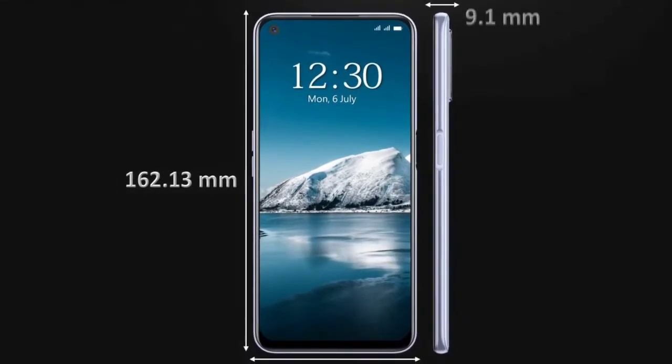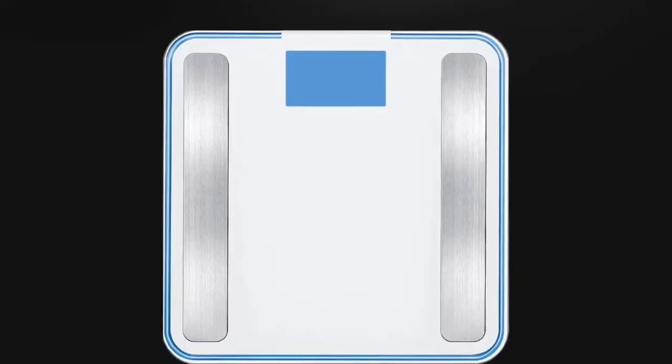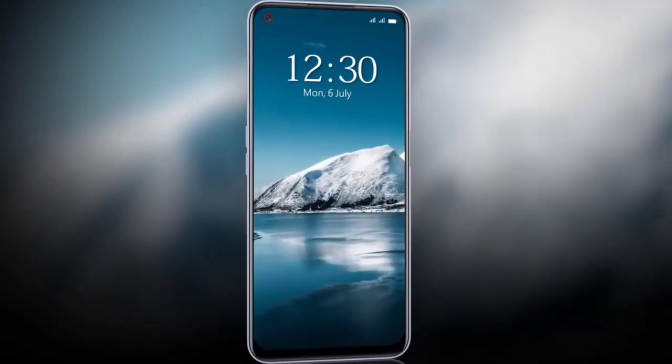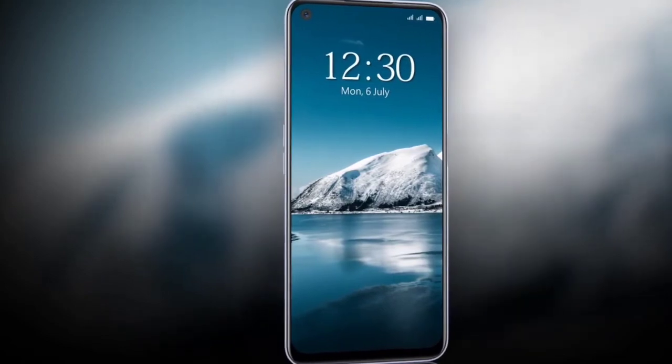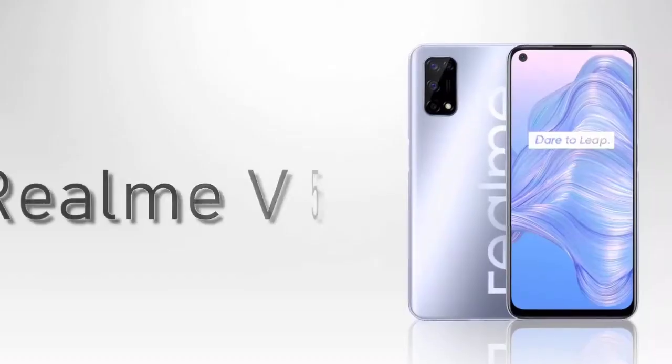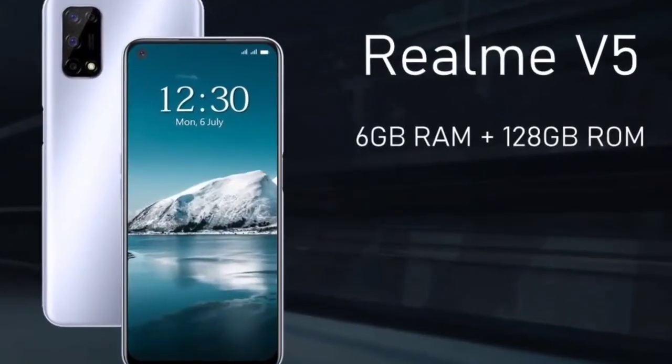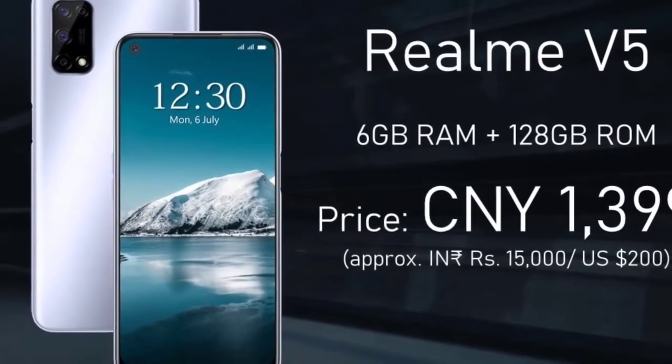The price is around $360. In China there are different pricing tiers. The 5GB variant is available and there are varying daily prices depending on the region.